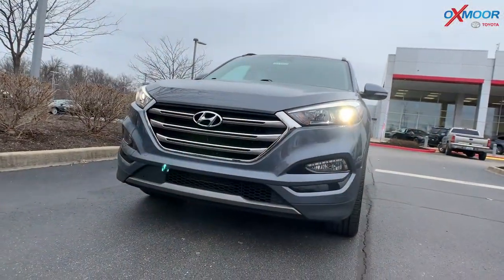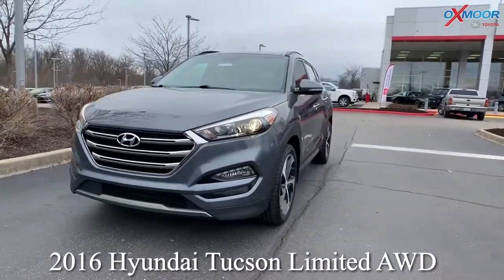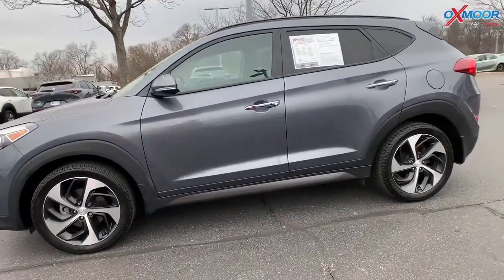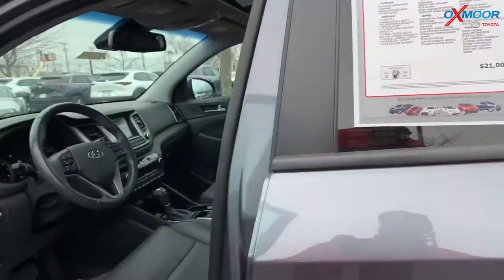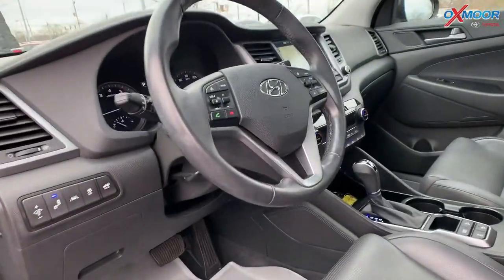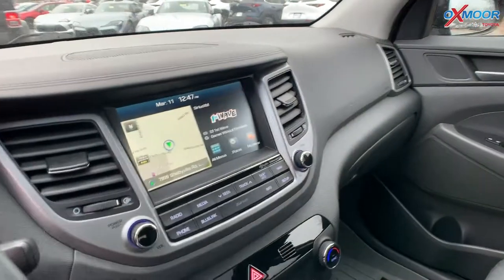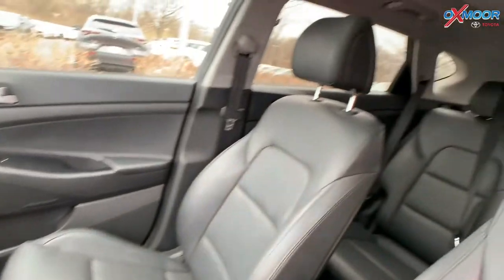For our third vehicle, this is a 2016 Hyundai Tucson Limited all-wheel drive. That exterior color is called Colosseum Gray, the vehicle has 19-inch alloy wheels, there is a sunroof, you're going to have navigation, heated leather seating front and rear, you're going to have the ventilated front seating, and there are multiple safety features.